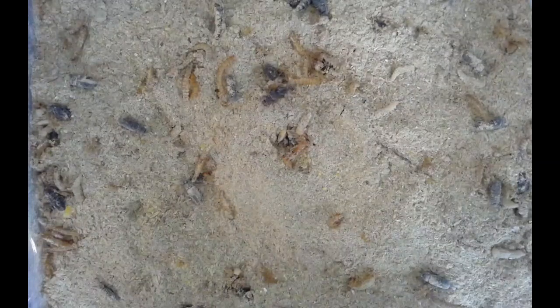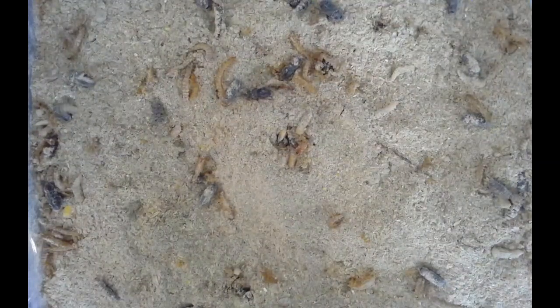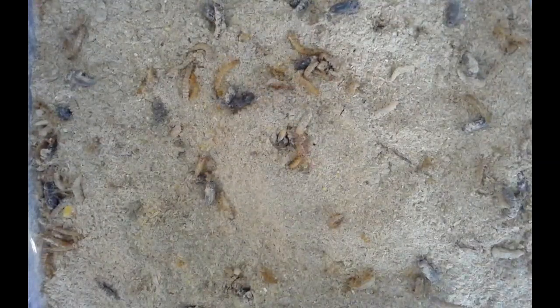That's just the extra skin they had shed off before they went into the larva stage. You can see them crawling around in here.